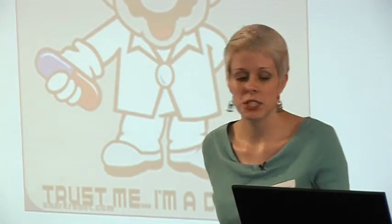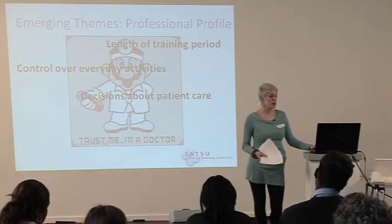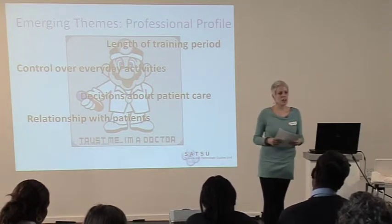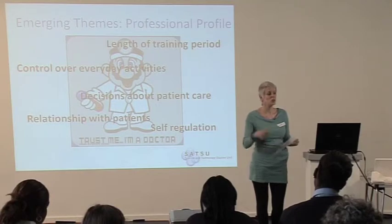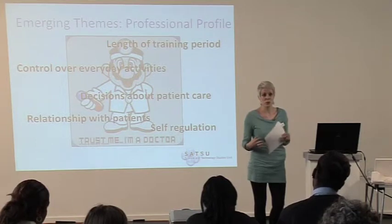There are a number of reasons for this. GPs train for a longer period of time than pharmacists. GPs generally have more control over their everyday activities, make more decisions about patient care, and have an intimate relationship with patients based on access to confidential information. Doctors are also more self-regulating than pharmacists — all of this contributes to pharmacists being seen as lower in status.